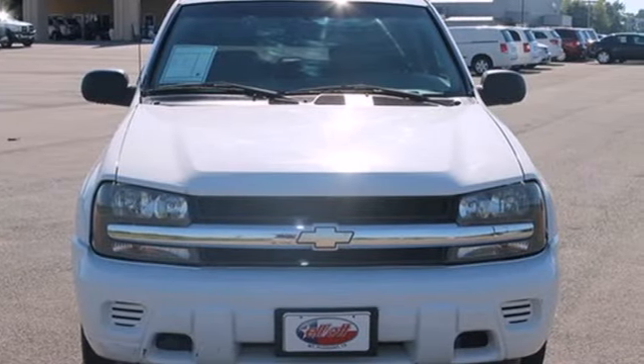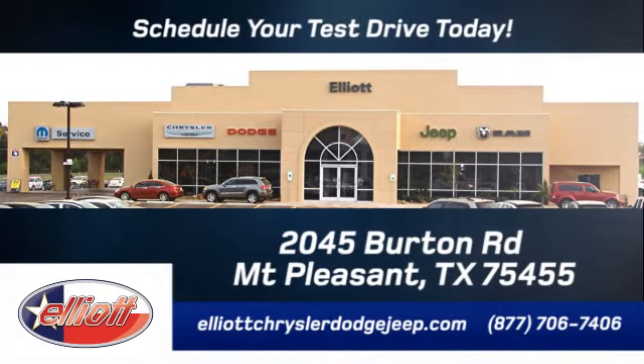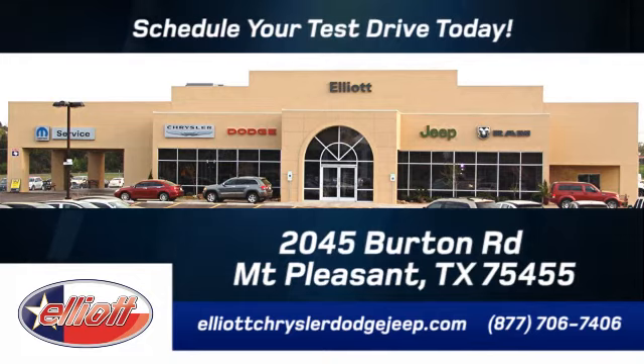See it for yourself today. Elliott Chrysler Dodge Jeep. Schedule your test drive today. We are located just off I-30 on Burton Road in Mt. Pleasant.